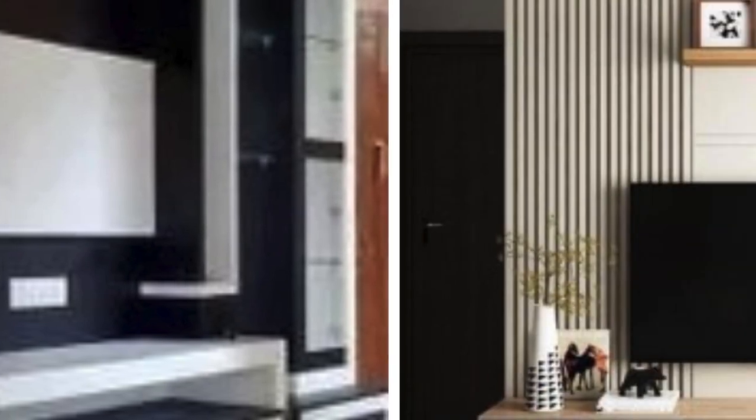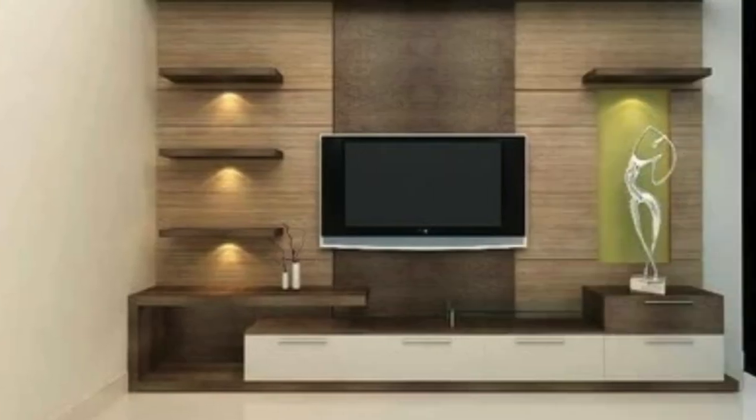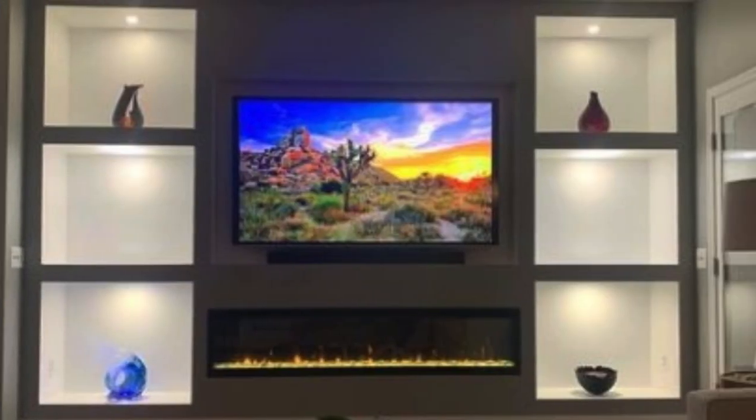Additionally, the size and configuration of TV wall units are designed to accommodate varying room dimensions. Whether you have a spacious living room or a compact apartment, there are units available in different sizes to fit seamlessly into any setting. Some units are designed to be freestanding, allowing for easy rearrangement, while others can be mounted directly onto the wall, maximizing floor space and creating a floating effect that adds a modern touch.